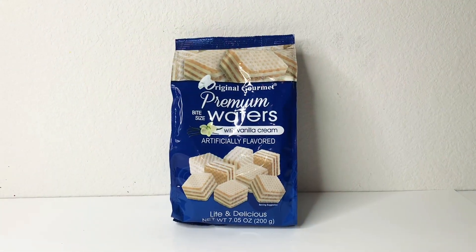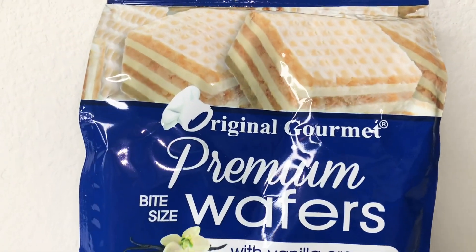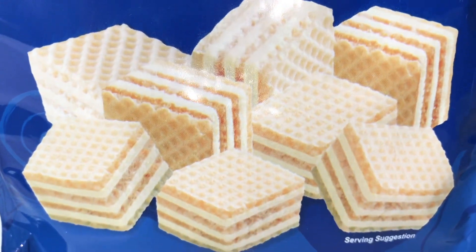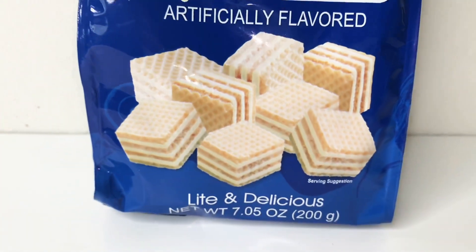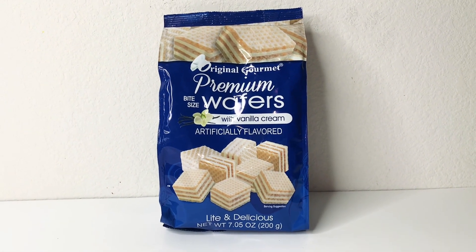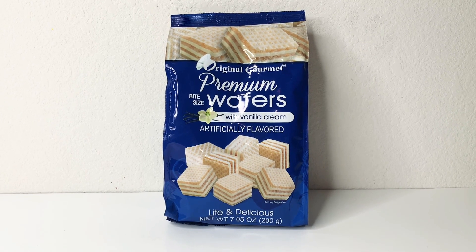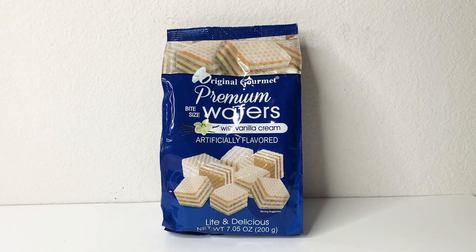I must have been really hungry walking around because I ended up with more snacks. This is the original gourmet premium bite-sized wafers with vanilla cream, artificially flavored. It has a net weight of 7.5 ounces and it's light and delicious. I usually buy chocolate-flavored ones at a grocery store for about four or five bucks, so for a dollar I don't mind getting these.